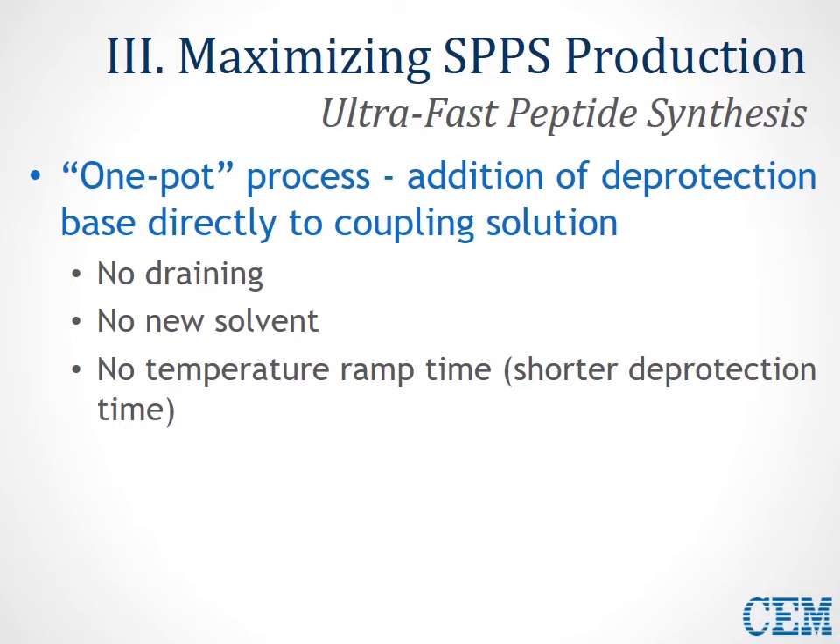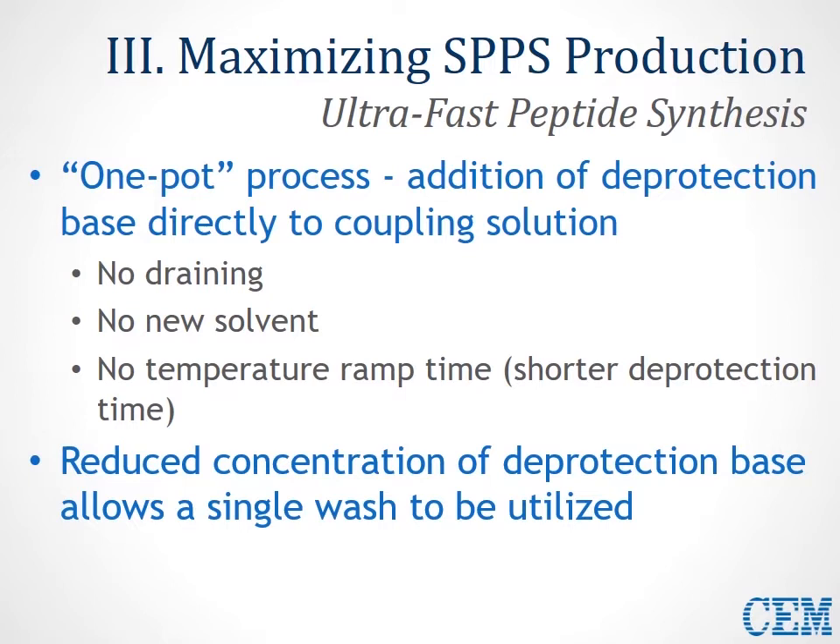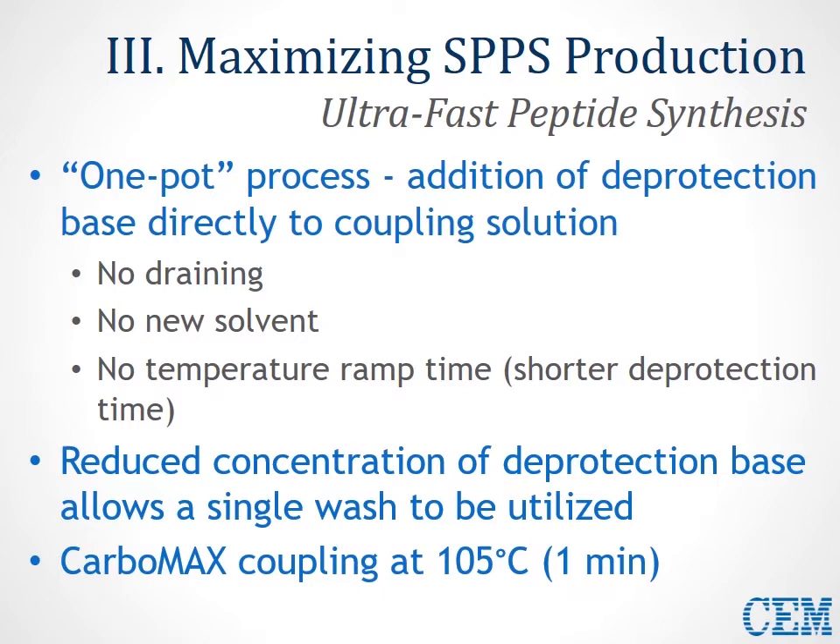This offers a number of advantages. First, there's no drain time associated with this step. There's no new solvent, so it's more efficient, using less solvent and producing less waste. Plus, there's no temperature ramp time. There's a shorter deprotection time because the bulk solution is already at an elevated temperature. By reducing the concentration of deprotection base, we can also limit the amount of washing necessary — a lower concentration requires less washing — and we can push the reaction at an elevated temperature.